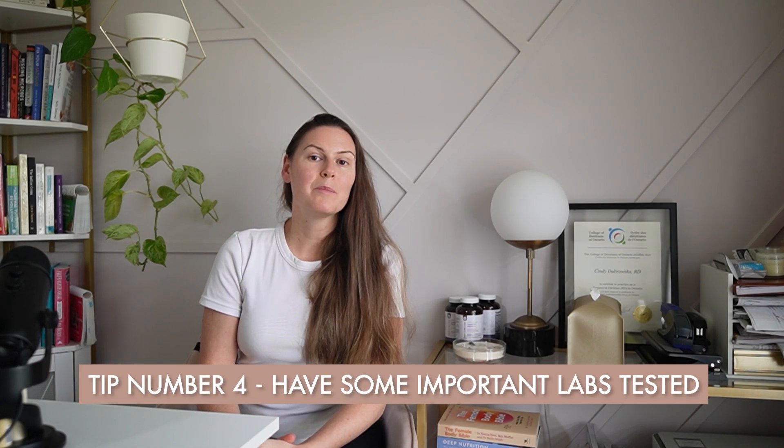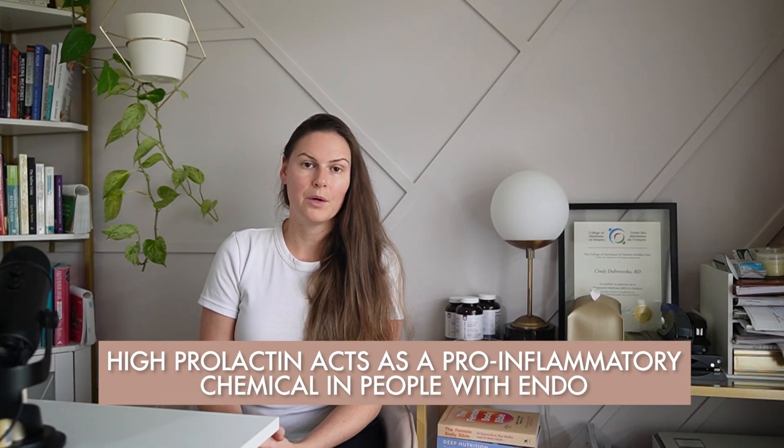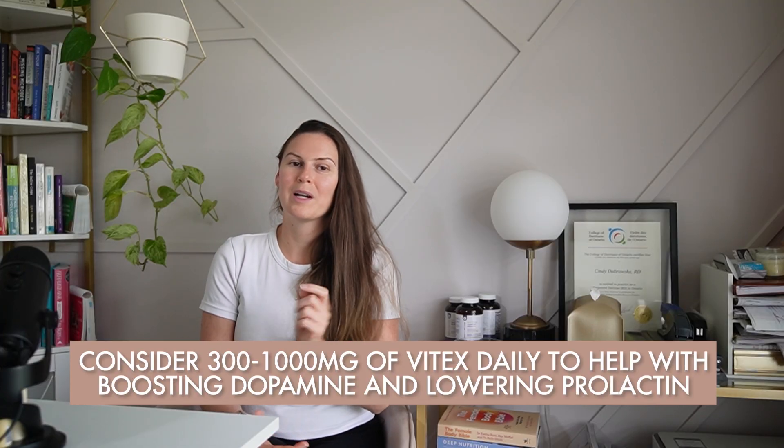Tip number four is to have some important labs tested. Prolactin is a hormone produced with suckling at the breast. Unless you just had a baby and are breastfeeding, it wouldn't be normal for your prolactin to be elevated — yet it's a commonly elevated hormone in women with endometriosis. High prolactin acts as a pro-inflammatory chemical in people with endo. It also works to reduce progesterone by suppressing FSH and LH and blocking ovulation. You can speak with your doctor about medications like bromocriptine or cabergoline if levels are very high, or consider 300 to 1000 milligrams of vitex daily to help boost dopamine and lower prolactin.